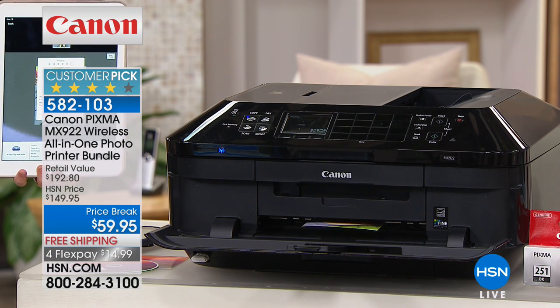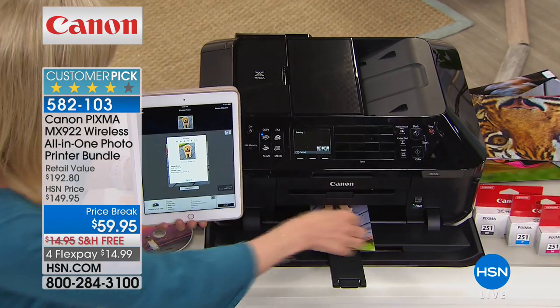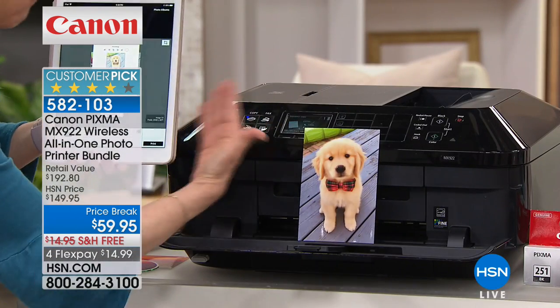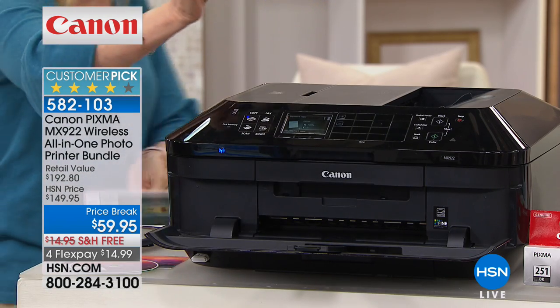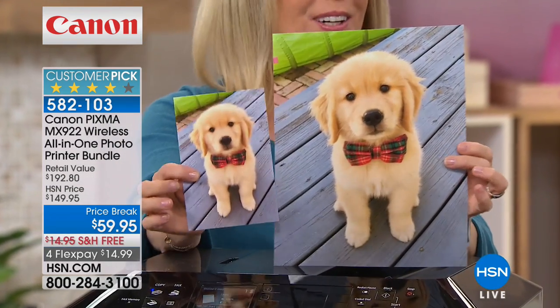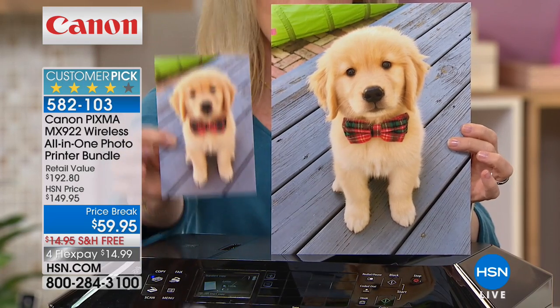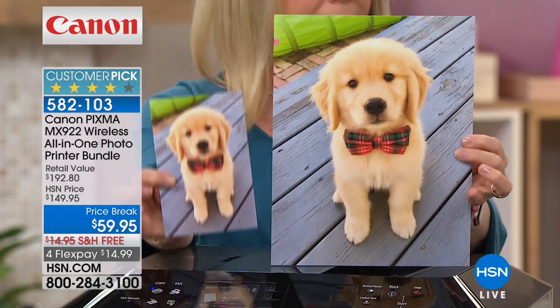It prints out a four by six photo in 20 seconds with the highest resolution — double the resolution of any other printer. Here comes the photo! And did you know it's National Puppy Day? I'm going to print out a puppy photo — no wires. I instantly did this from my tablet. I'm going to take this four by six and show you here. We also have the eight and a half by eleven — same exact quality. Exclusively at HSN, you're getting 100 four by six photo papers and 20 sheets of eight and a half by eleven Canon quality photo paper.